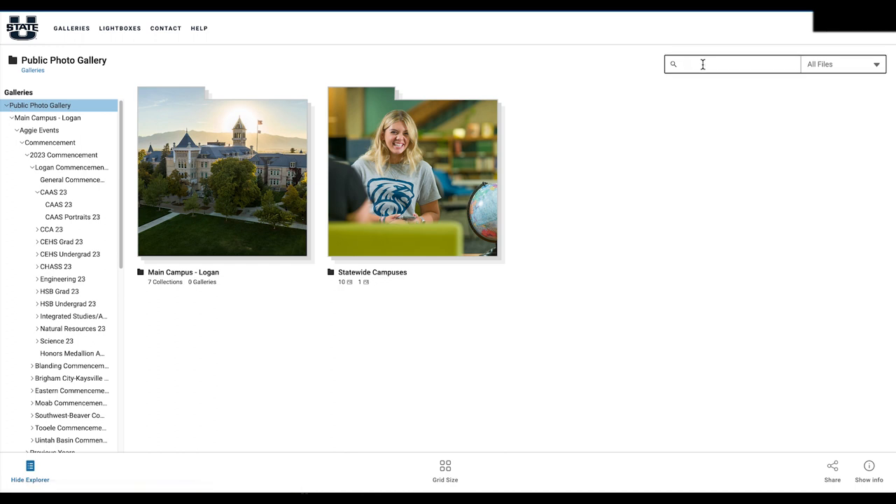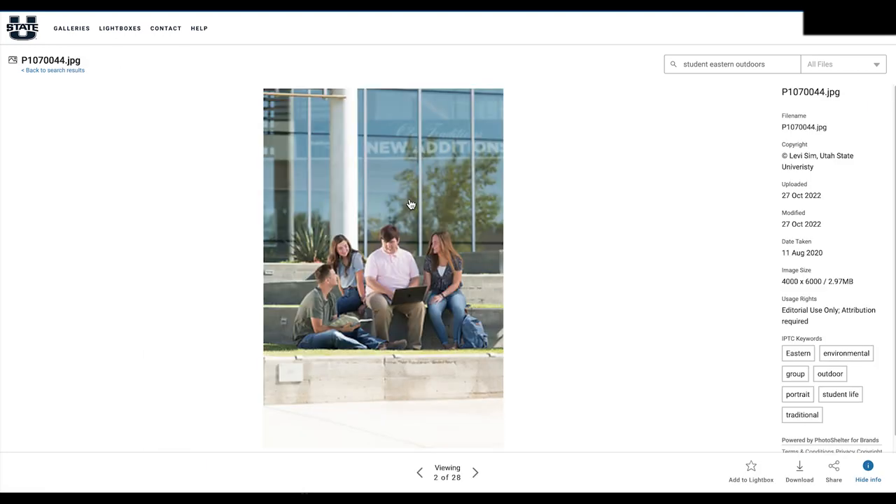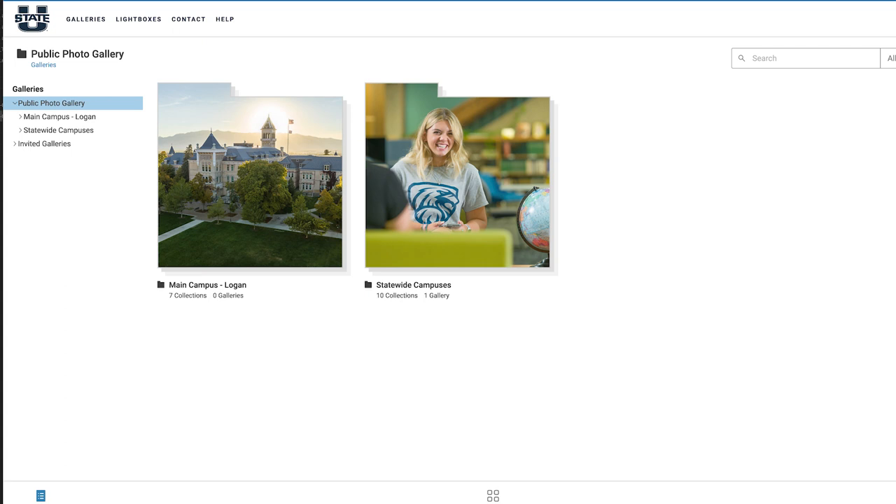You could go up in the search bar and search, for example, 'student Eastern outdoors laptop,' and you'd find pictures of students using laptops at Utah State University Eastern. You wouldn't want to do that though, because that wouldn't ruin your website quite as much as you're hoping. Almost all the pictures I use are found on PhotoShelter for great diversity. So do as I say, not as I'm doing, by using PhotoShelter to find pictures.